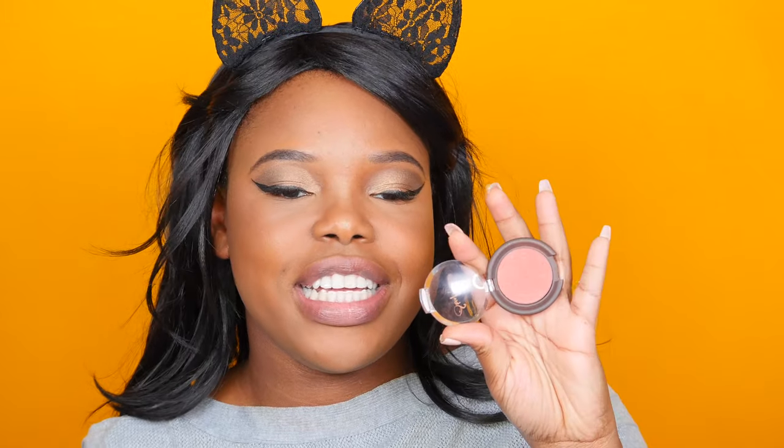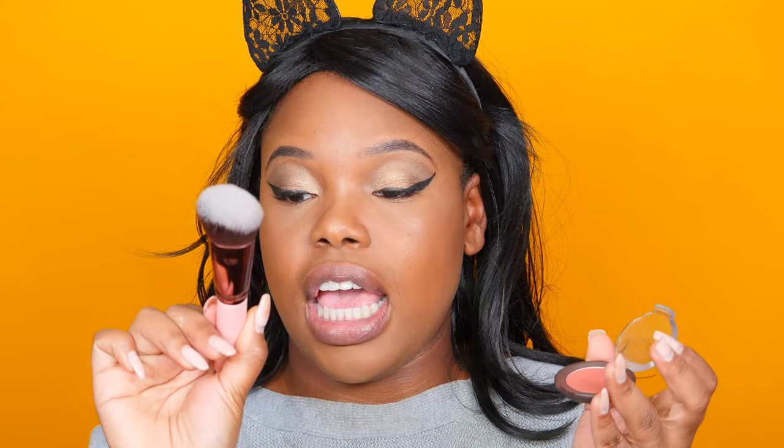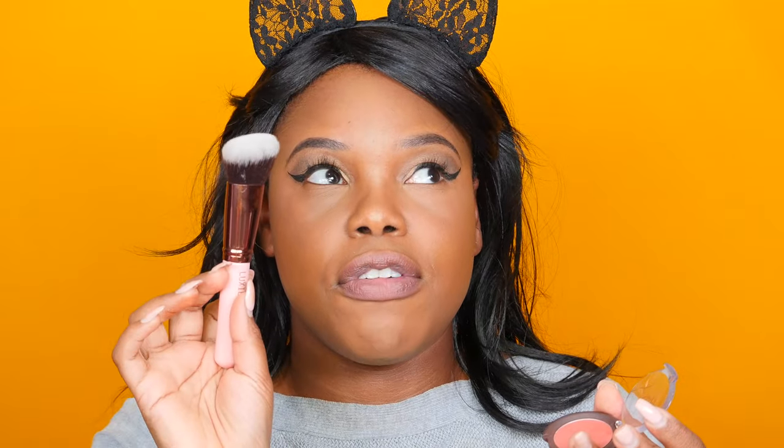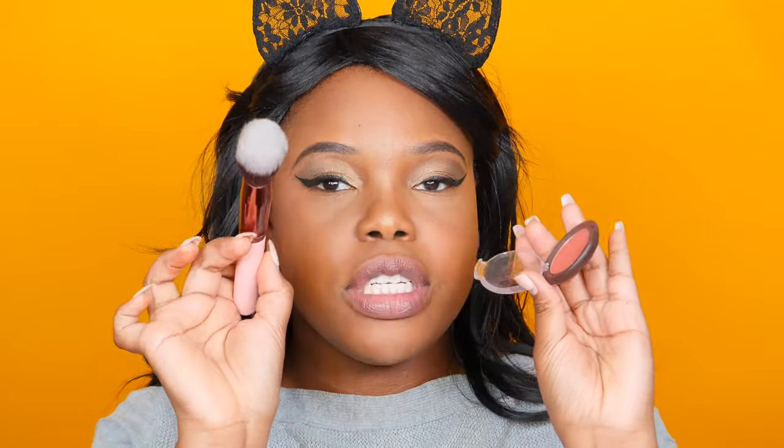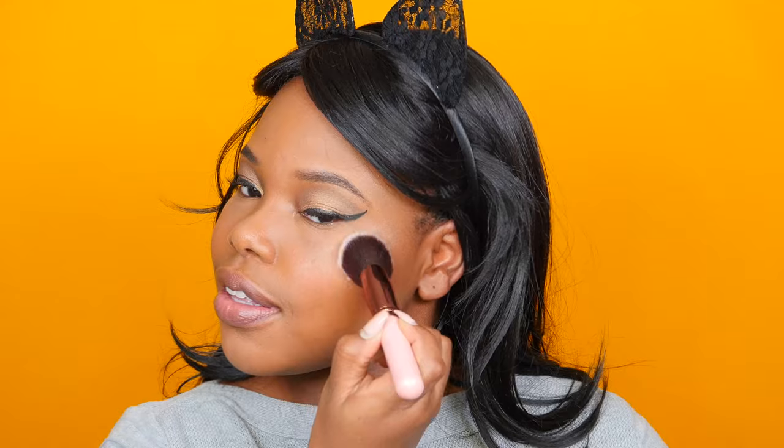For my blush, I've got Shea Moisture's Blush in Spice with the Angled Top Buffer Luxie 534 brush — I'm just going to literally dab this. It has so much color payoff. For the lips, I'm trying something new today — this is from Nudestix, it's their 2-in-1 Lip and Cheek Pencil in the color Vintage.